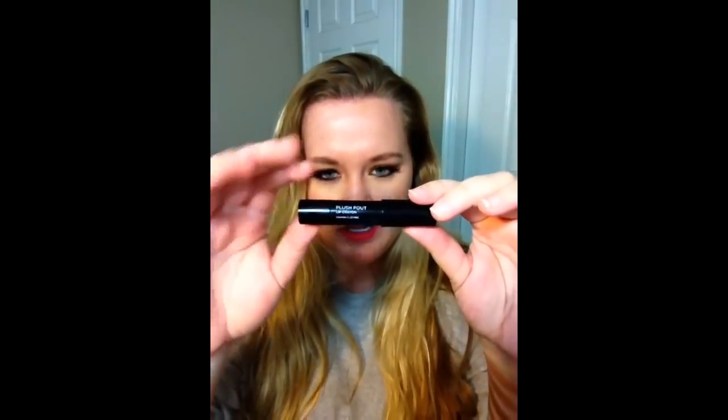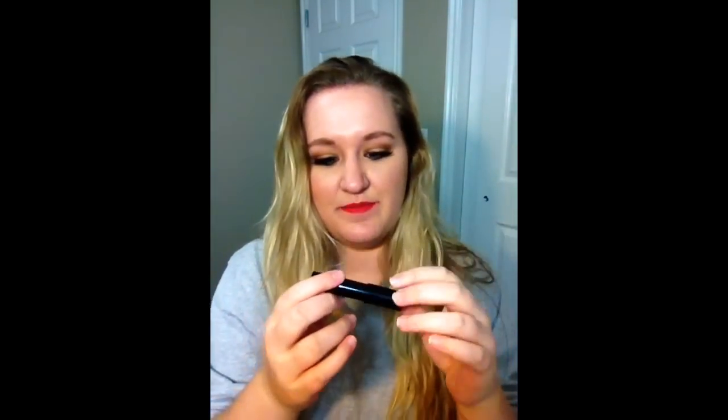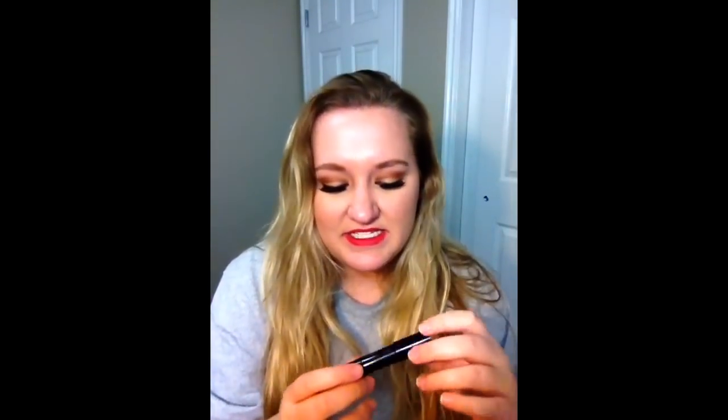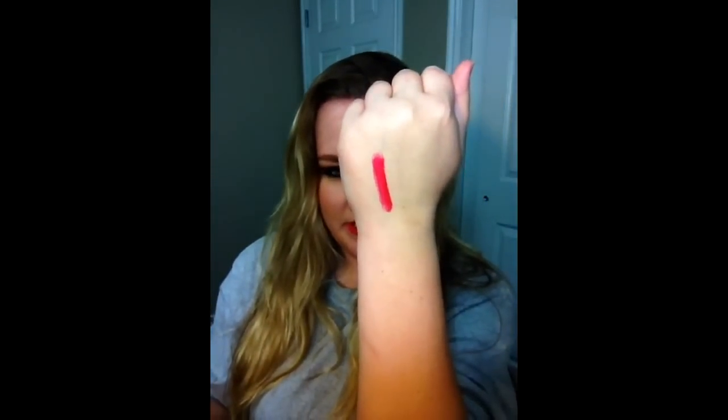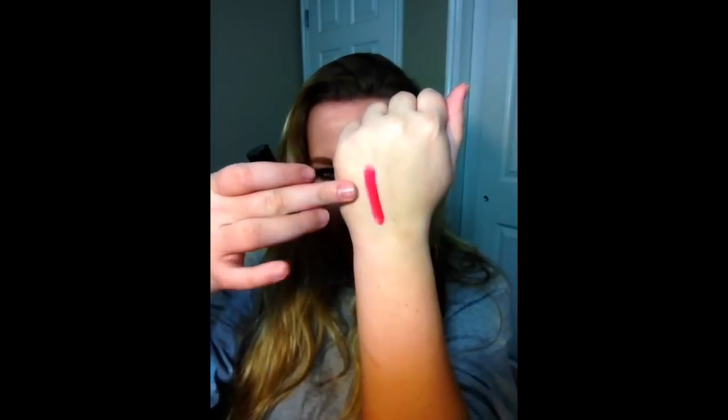This is the Plush Pout Lip Crayon — it's the Plush Pout Lip Crayon in Cardinal Red Cream. When I got the product, it came with a white dot in the center, which I believe is kind of like a moisturizer for your lips, and then the actual color. When you use it they combine together — the white doesn't feel like it affects the color. Here's just a quick swatch: this is super pigmented and it's very creamy and very moisturizing. So there's Cardinal Red Cream and that is the Julep Plush Pout Lip Crayon.